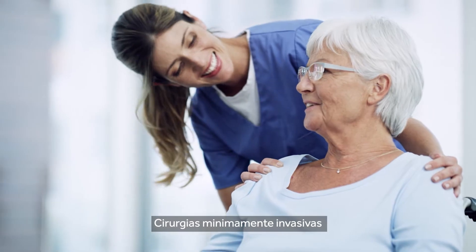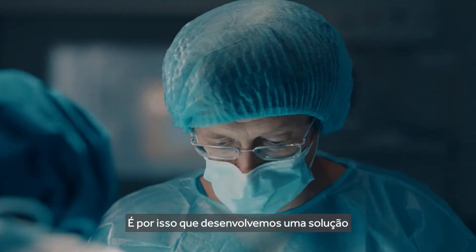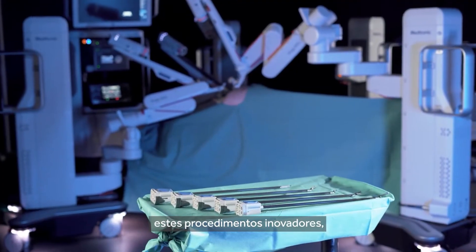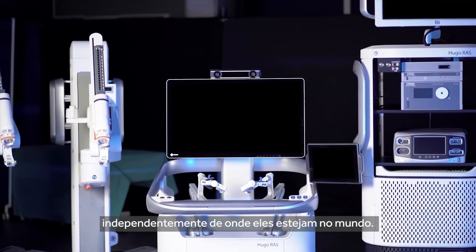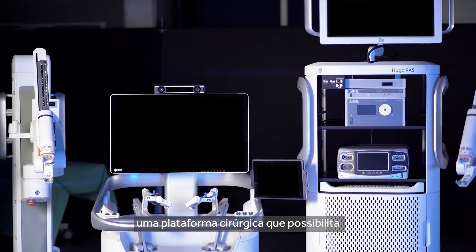Minimally invasive surgery can offer better patient outcomes. That's why we developed a solution to give surgeons more choice for performing these groundbreaking procedures regardless of where they are in the world. Meet Hugo, a surgical platform that brings the possibility of robotic assisted surgery to more people in more places.